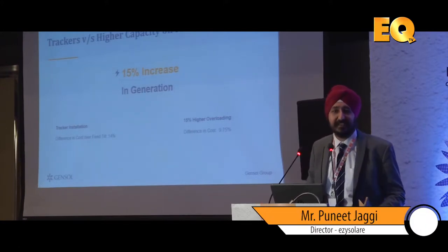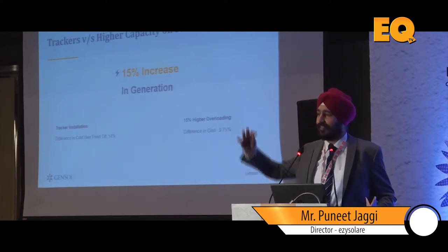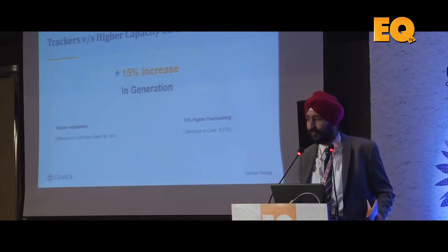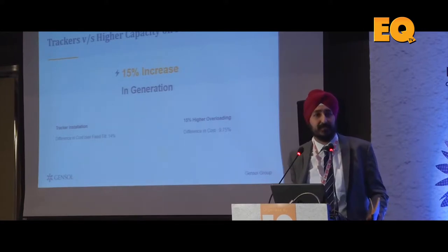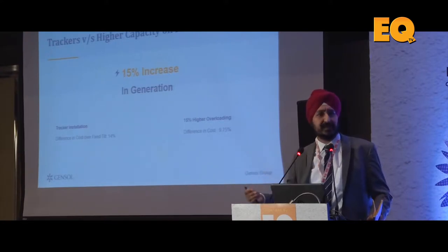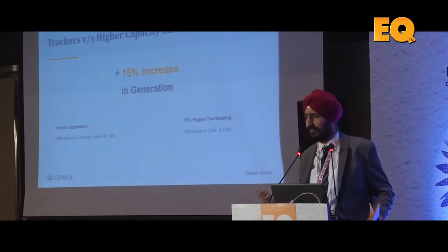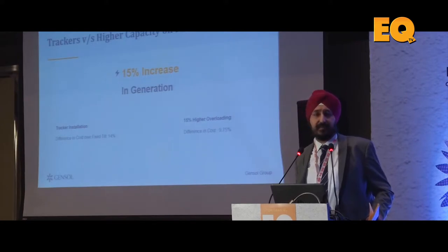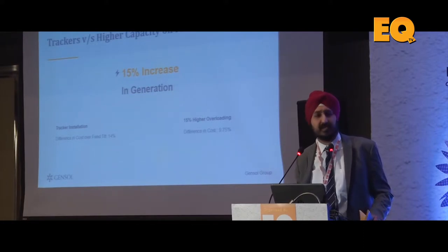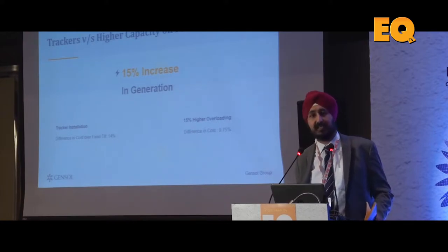The second debate which is very common is that trackers are the future. Let me do a very simple back-of-the-envelope calculation. There is about 15% increase in generation with trackers — in North India it is 12 to 15%, in South India it is 15 to 18%, but by and large it gives about 15% generation increase across the country. Now for that 15% generation increase, your cost typically goes up by about 6.5 rupees per watt, which is a cost increase of almost 13.5 to 14%. That is the dynamics of trackers.